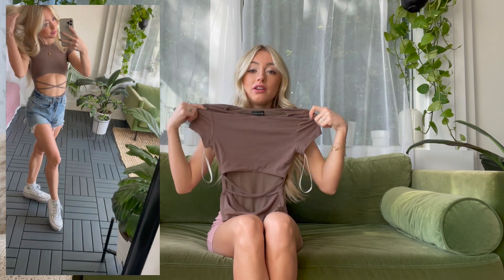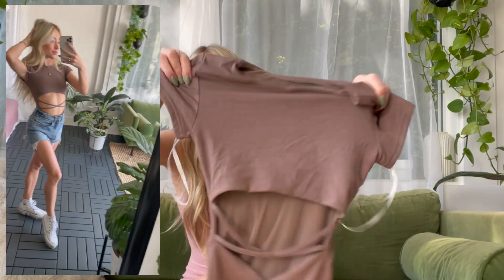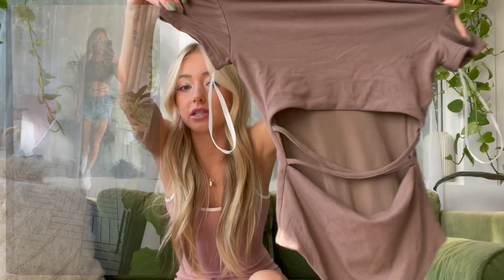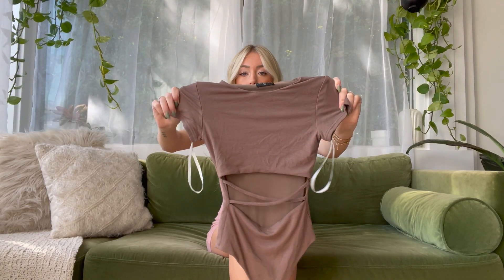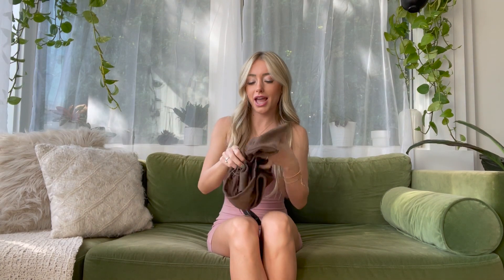Next up is this bodysuit — I thought it was so cute. I saw the model wearing it with jean shorts. You can dress it up or down. It has a high neck, short sleeves, an open stomach with a crisscross detail, and the back is a full closed back.